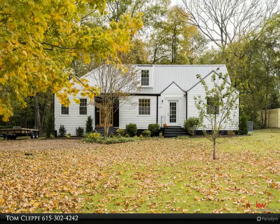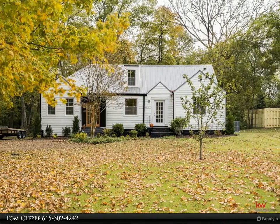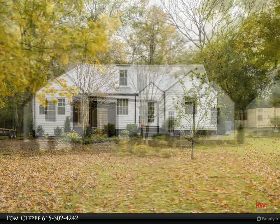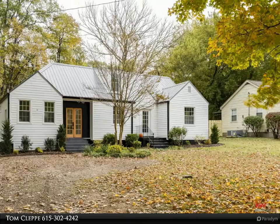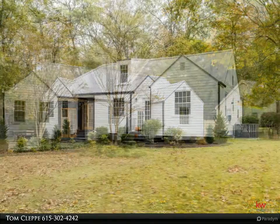Gorgeously renovated home in the highly desirable Dan Mills School Zone. This four-bed, three-bath home features custom cabinets and vanities, locally sourced white plank hardwood floors, and a beautiful master suite.